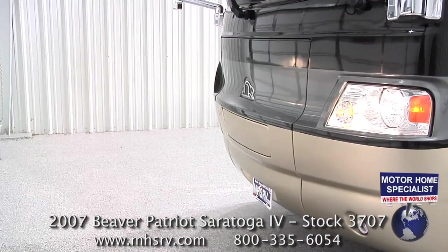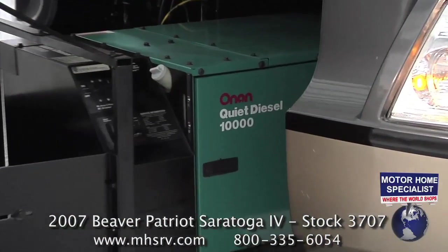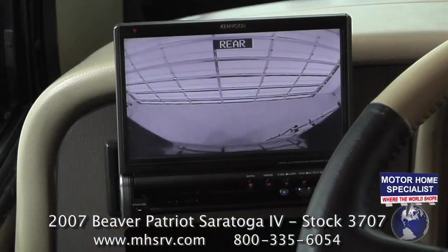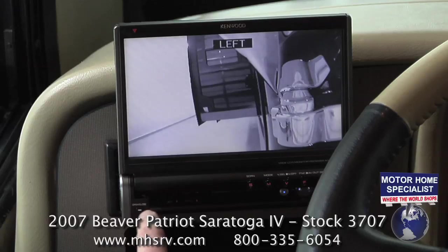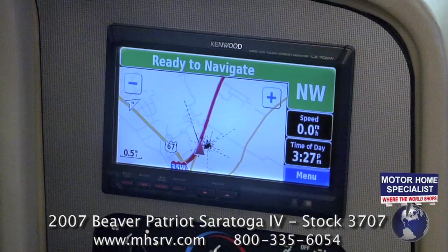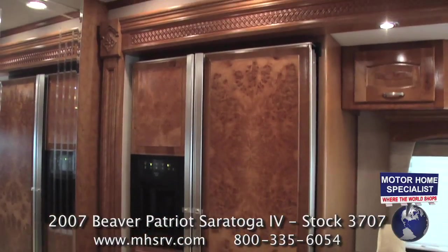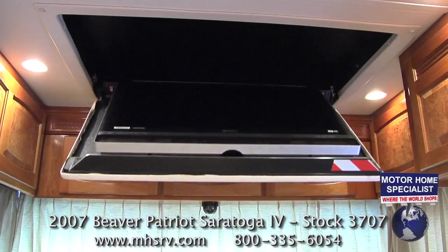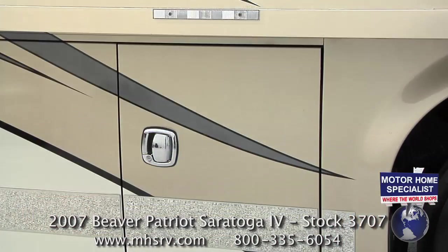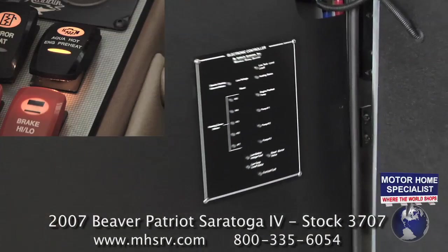This 2007 Patriot Thunder features a 10,000 Onan quiet diesel generator with a power slide, a Girard power awnings package, a C-Vision 4 camera monitoring system, GPS navigation, a residential refrigerator with matching wood door fronts, a power drop-down interior TV, a power drop-down exterior TV, and an AquaHot heating system.